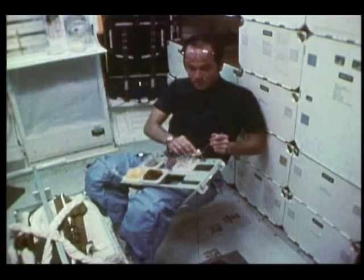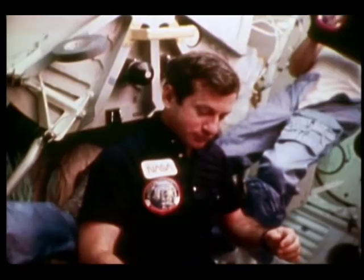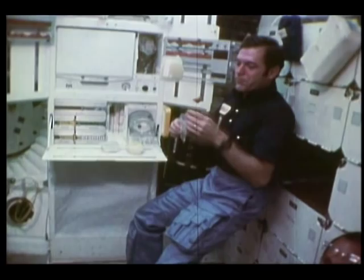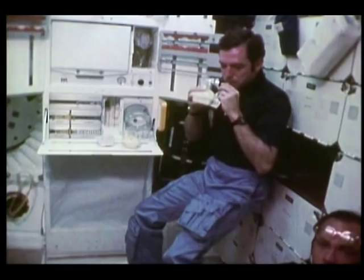You do tend to eat in space like you do on the ground — almost. Scope's got all the dried fruit in the pantry there. Nobody else seemed to like it, but it was really good.